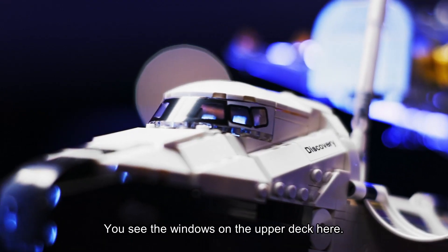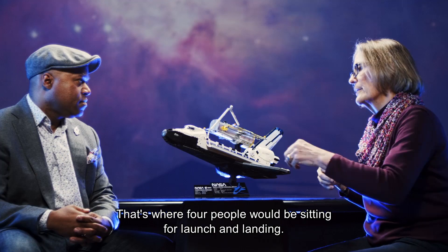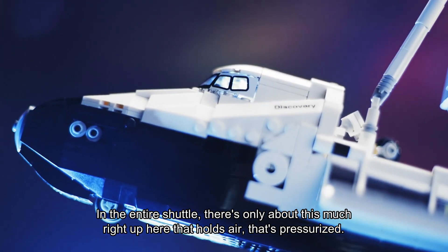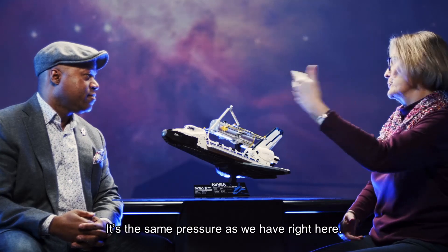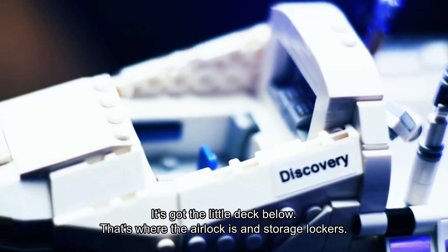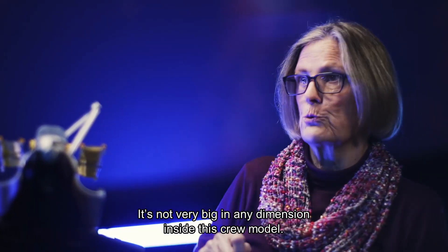Let's talk about this front area. You see the windows in the upper deck here — that's where four people would be sitting for launch and landing. That's where you'd operate from, because you've got windows back here and windows here. In the entire shuttle, there's only about this much right up here that holds air. It's pressurized — the same pressure as we have right here — and it's got two and a half decks. The deck below is where the airlock is and storage lockers. It's usually where we would sleep, either just drifting around a bit or maybe tethered onto one of the walls. It's not very big in any dimension inside this crew module.